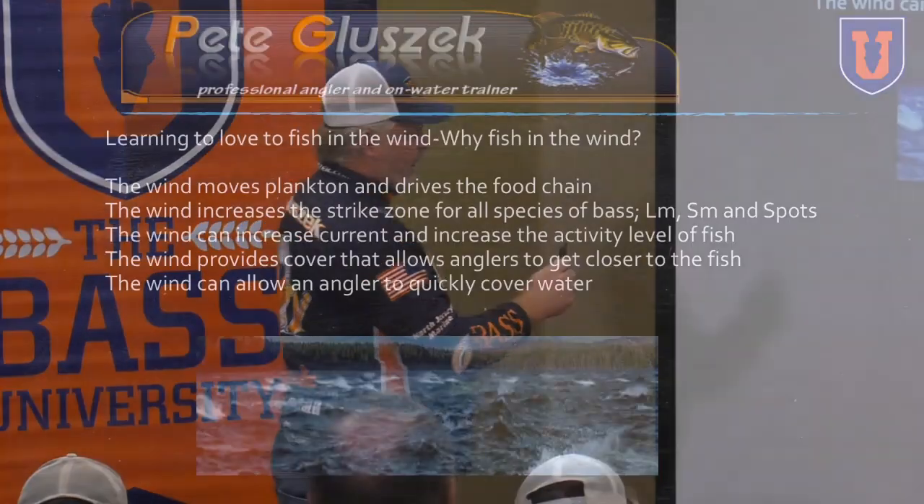Wind can also increase the current in a lot of situations. A great example is on Lake Champlain: drifting shoals in the post-spawn for smallmouth. It's a great way to do it.